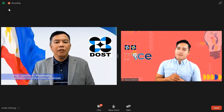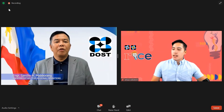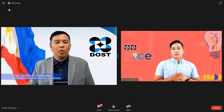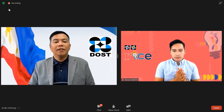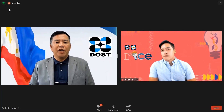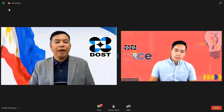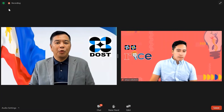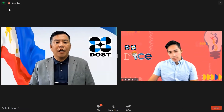On behalf of the Department of Science and Technology through the Office of the Undersecretary for Regional Operations, I would like to take this opportunity to thank everyone for attending the 2021 Regional Invention Contest and Exhibits, or RISE. Hashtag: we rise as one. I also want to give my deepest appreciation to the DOST Regional Offices headed by the respective Regional Directors and our distinguished guests who took the time and effort to grace this celebration.